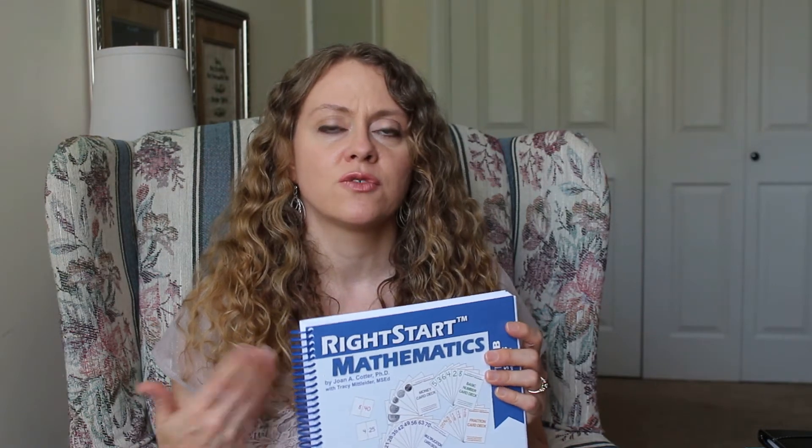My youngest seems to have dysgraphia — writing is very difficult for him due to fine motor challenges. He's extremely smart, reads well, and has no speech difficulties, but writing is painful for him. So I've steered away from curriculum that relies too heavily on writing. This year, instead of a traditional workbook math curriculum, I'm doing RightStart Math — lots of hands-on manipulatives and verbal components. For handwriting, I'm switching him to Handwriting Without Tears, which I think will really help him.